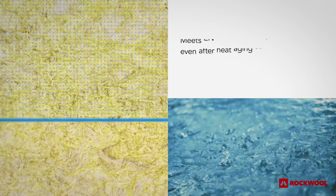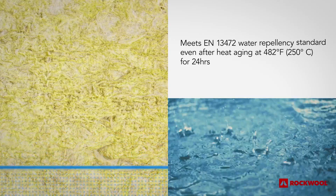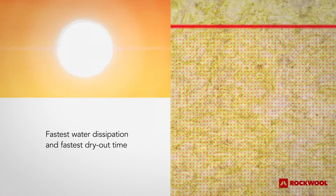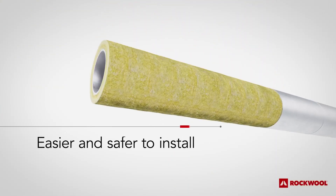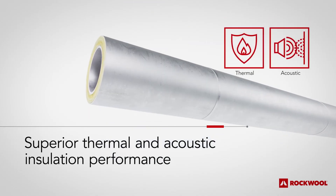ProRox PS965 meets EN 13472 standards for water absorption, even after heat aging to mimic real-world conditions. ProRox PS965's open cell structure allows for fast drying protection, even in the most challenging environments. Our pipe sections are also lightweight and easy to install, while offering superior thermal and acoustic insulation performance.